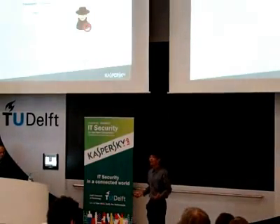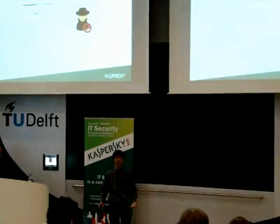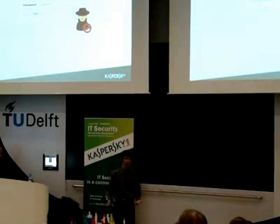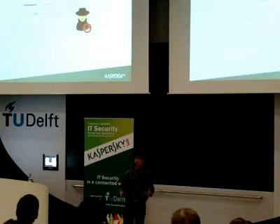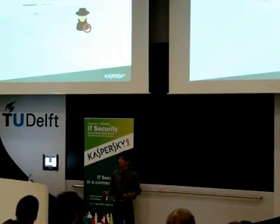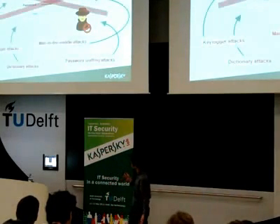We all have online accounts. We store our personal data, private data, and we also have online bank accounts. These accounts can be accessed using our username and password. We put a lot of trust in these websites, but unfortunately, the username and password scheme is not secure.